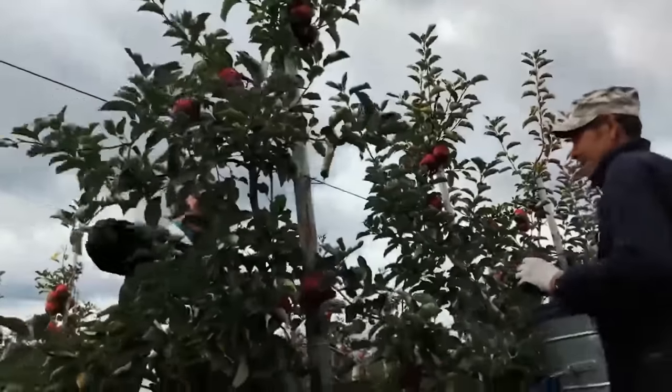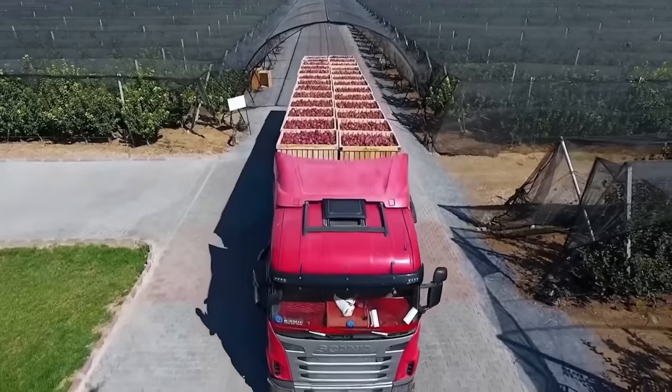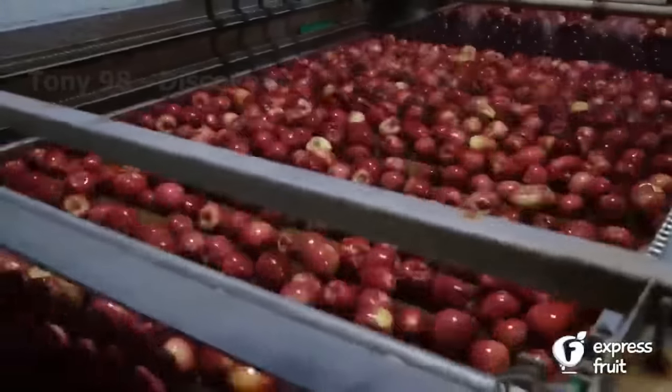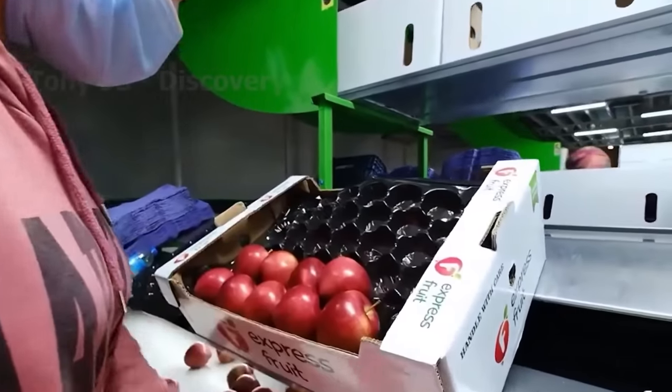After harvesting a full barrel of apples, farmers load them onto the truck. These apples are transported to the factory for cleaning, sorting and packaging. The goal is for the final products to ensure freshness and quality to be supplied to regional distributors.